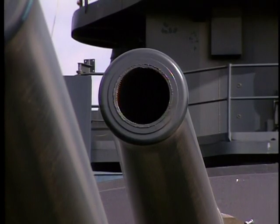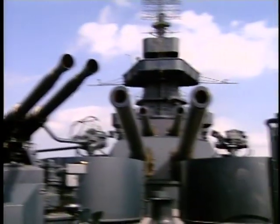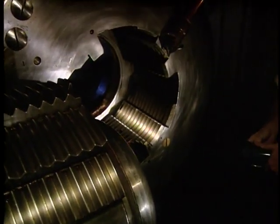Steve Nelson is a historian and head curator of the Texas. What makes the USS Texas so similar to HMS Dreadnought are these big guns. These are 14-inch guns — the Dreadnought had 12-inch guns.